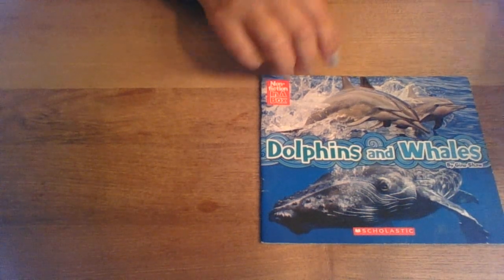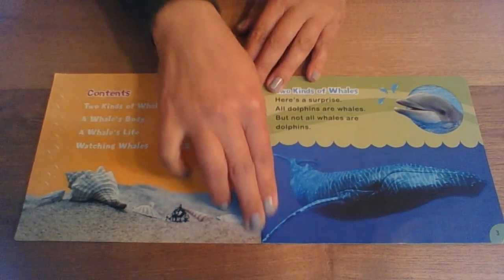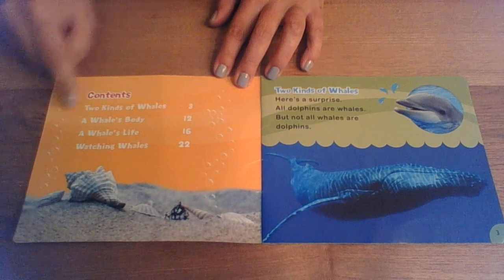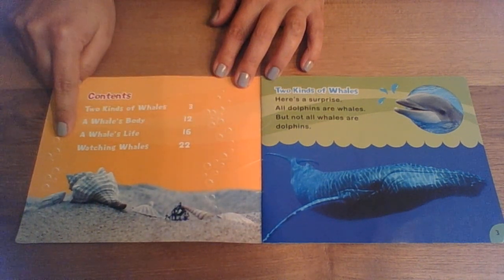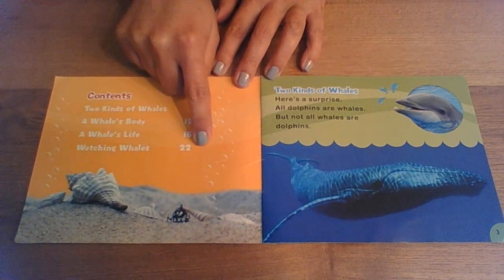Dolphins and Whales by Gina Shaw. Contents: Two kinds of whales, page three. A whale's body, page 11. A whale's life, page 16. And watching whales is on page 22.